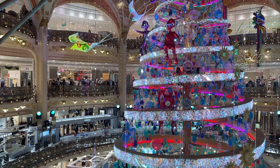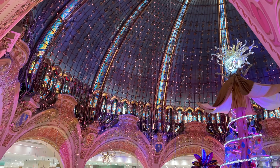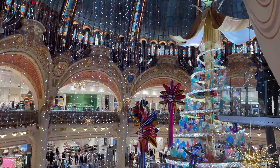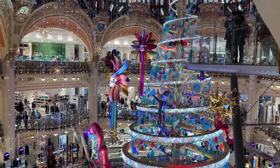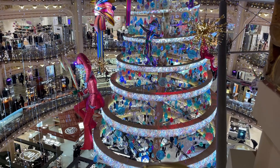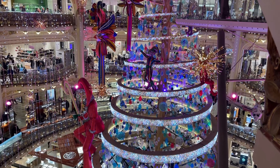Every year Galeries Lafayette collaborates with a renowned designer to create a unique Christmas tree, and this year's creation is sure to impress. At every top of the hour for 5 minutes, the tree lights up adding an extra touch of magic and romance.